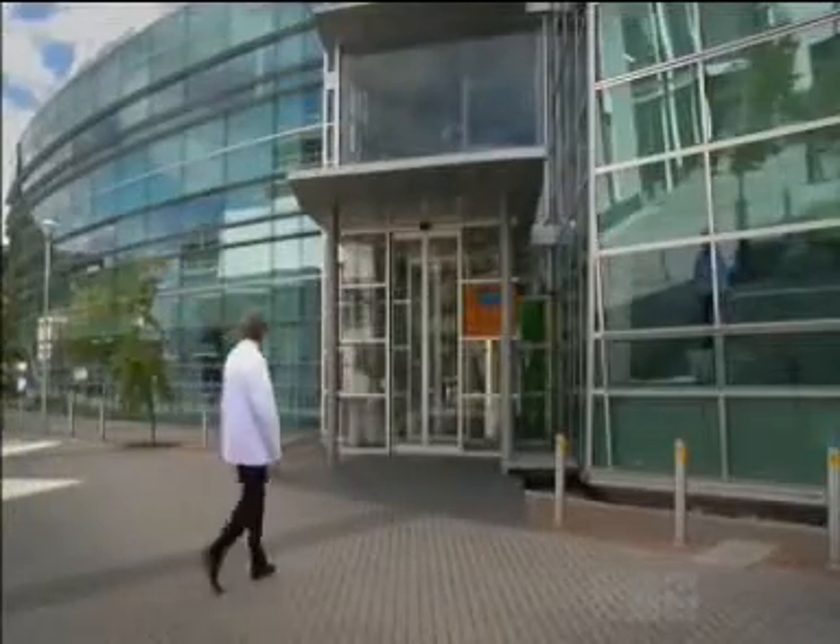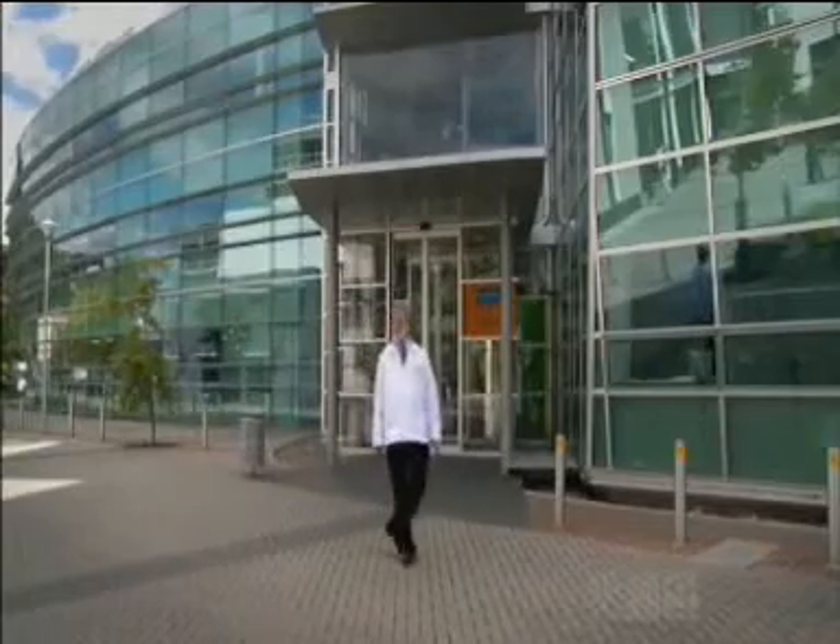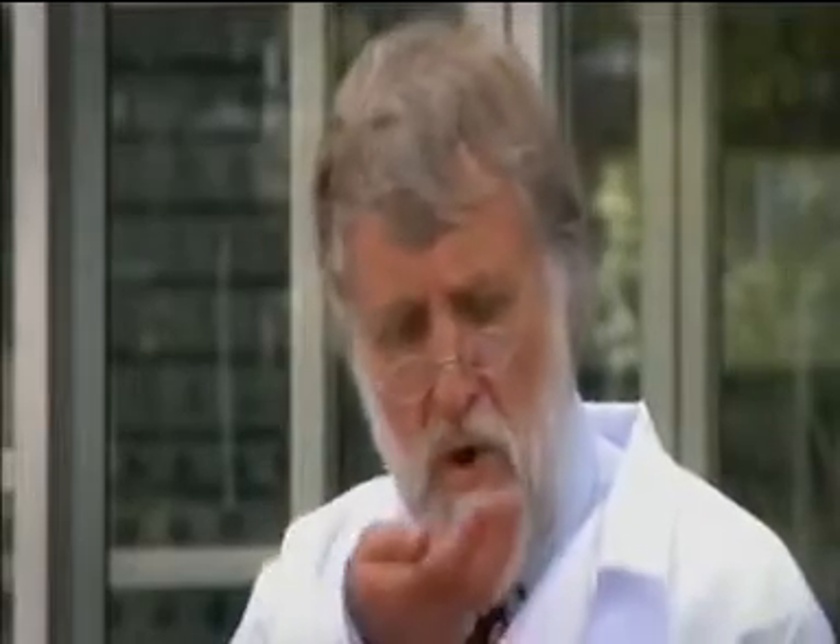There's one other reason we clean our teeth: bad breath. And that's something no one likes to talk about — no one, that is, apart from bacteriologist John Tagg. He's made it his life's mission to study those smelly critters in our mouths and harness their power.